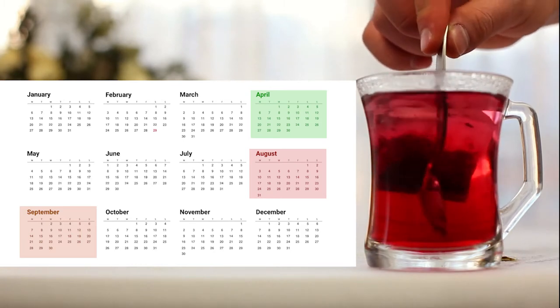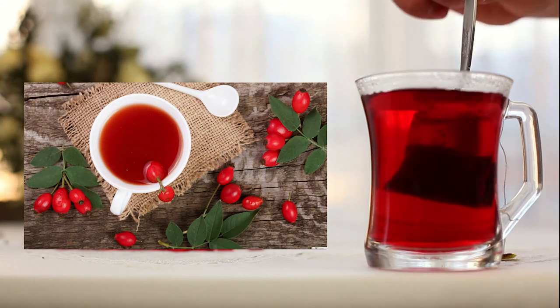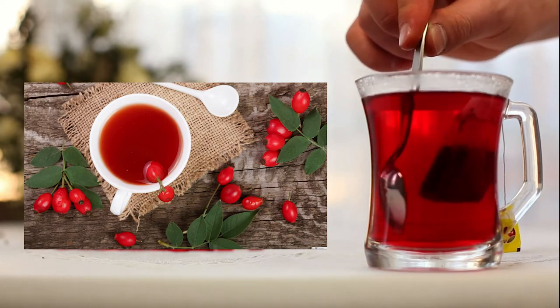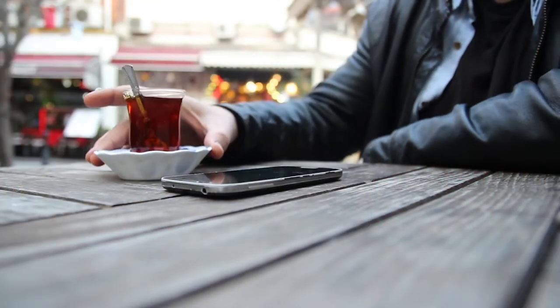Though they have a meaty appearance, unlike their apple cousins, the rosehips do not have flesh beneath their skins. Instead, rosehips contain tiny seeds covered with silky hairs, the skin of the hip being the most nutritious part.